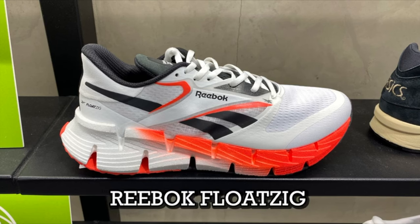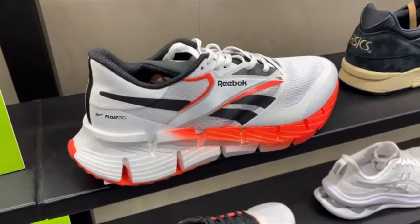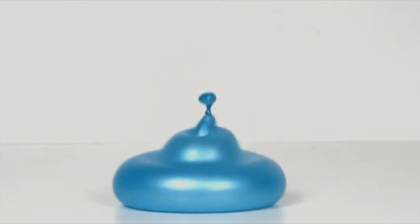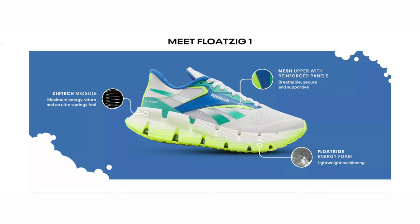Coming in at the number nine spot, we have a sneaker at the price point of $130 — this is the Reebok Float Zig. This shoe has very nice FloatRide technology, which is pretty soft and squishy foam that Reebok has to offer, making for an overall very comfortable sneaker.